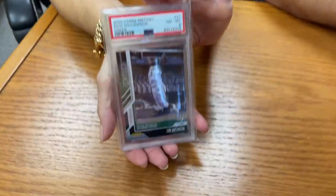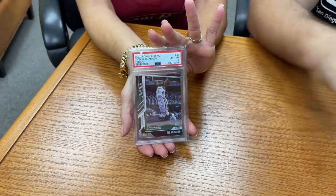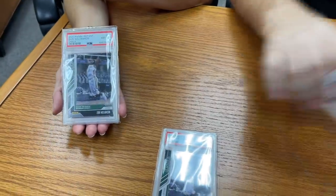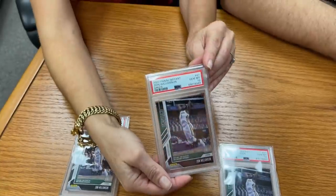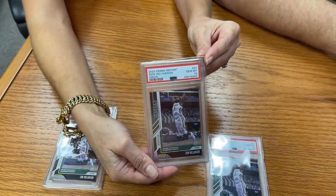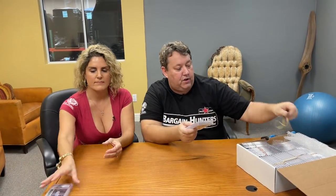The first card we have is 2020 Panini Instant Zion Williamson, limited to five. We have three right here — this is where the Pelicans went full Williamson's efficiency. We have a PSA 8 and two PSA 10s. So those are nice. We had all five but we already sold two. Every card you see here, at least one of them will be listed on eBay. You can also check the pop reports.